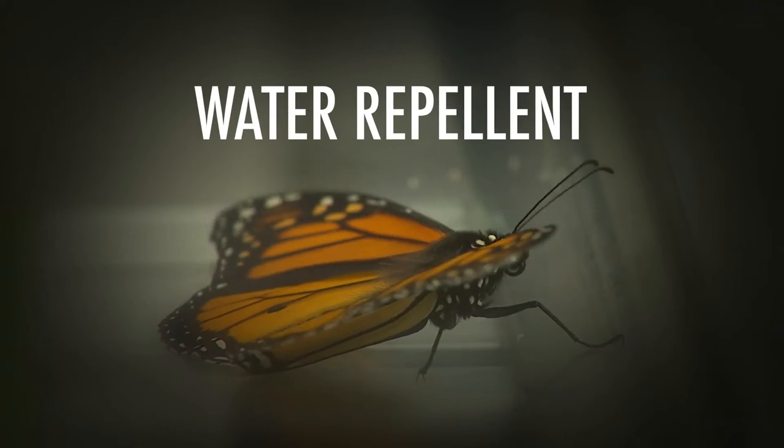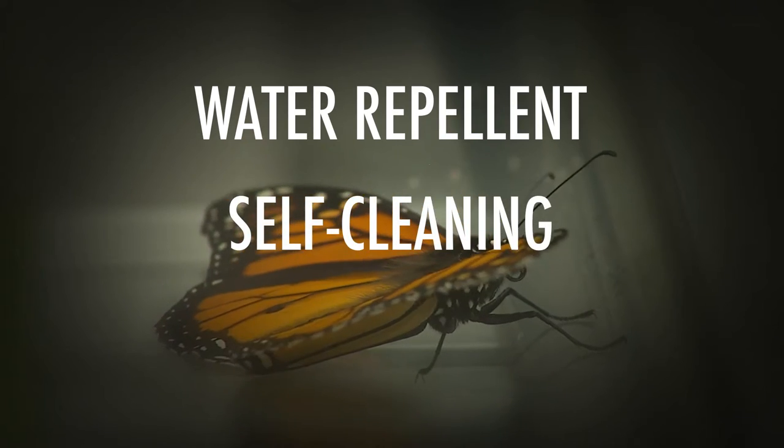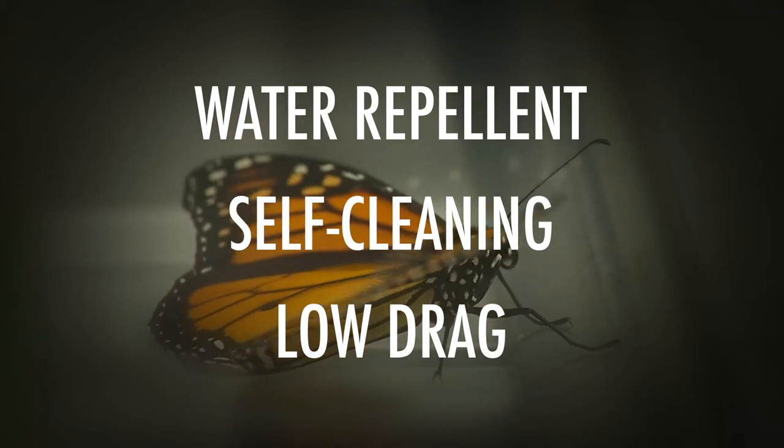The thing we like about butterfly is that it's water repellent, self-cleaning, and it also has low drag in all kinds of fluids.